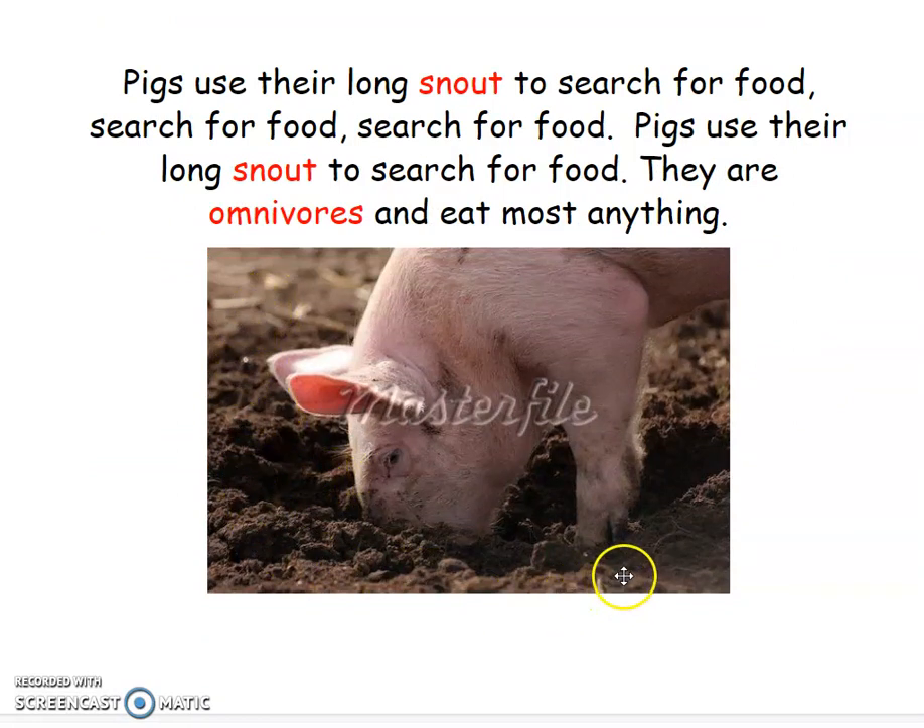Look at this one. What do you see? What do you notice? Did you notice the color of the pig? Did you notice the shape of his ears? Did you notice the texture on the outside of him? Does it look like he has skin? Does it look like he has fur? Pigs are mammals, so they do have hair or fur. Did you notice his small eyes again? What happened to his snout? This word right here is snout, and pigs use their long snout to search for food. That's good because we just learned that they can smell really, really well.